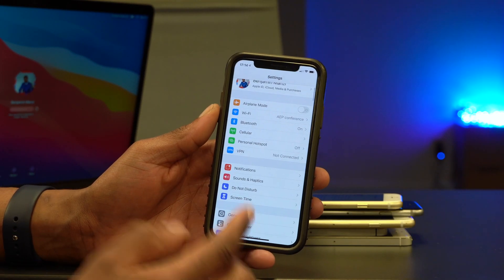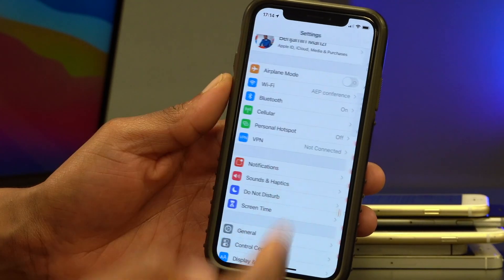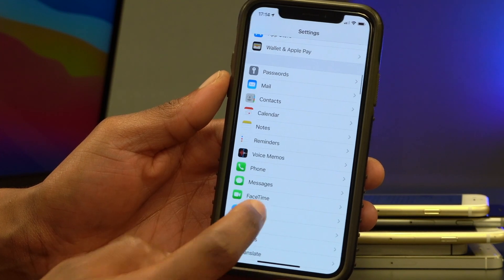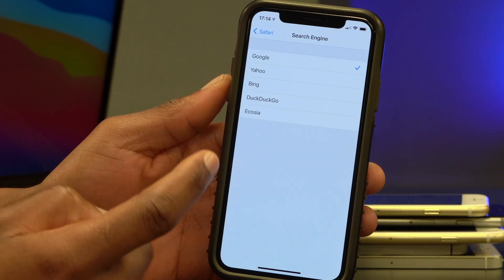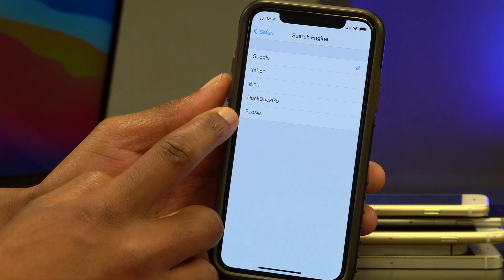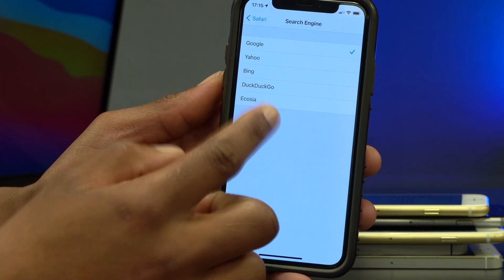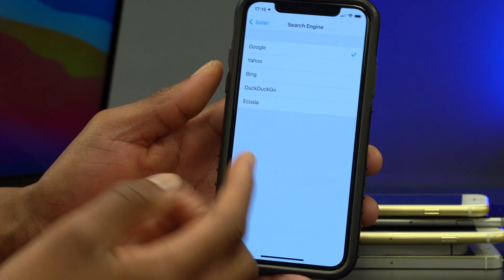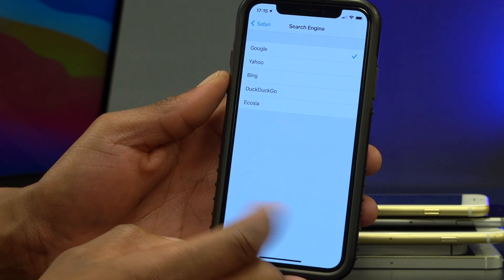Something else that changed with this update: in Settings, if you go to Safari settings and tap 'Search Engine,' you can now change your search engine to Ecosia — a new search engine option within Safari. You can keep it on Google by default, but this new option is something that came with this update.